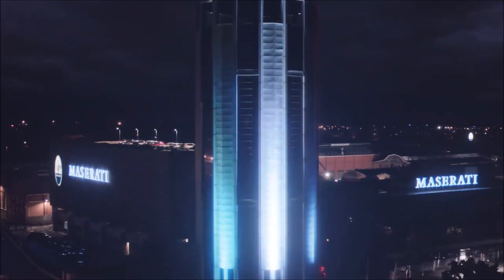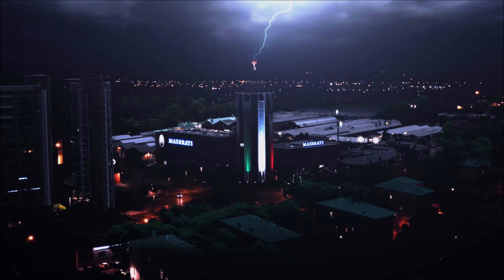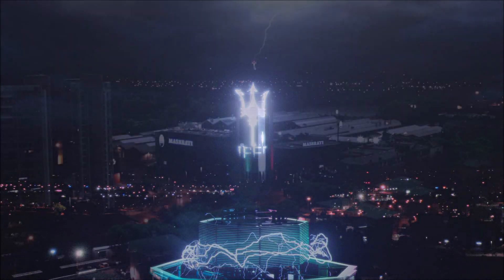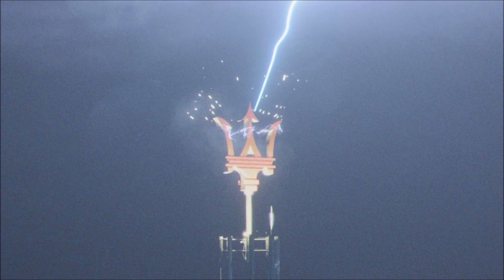Maserati's product plan from 2018 indicates that the Ghibli hybrid is just the beginning of the brand's electrification initiative. Smaller powertrains are coming to the Levante and Quattroporte, and the upcoming MC20 will also get a PHEV variant. Maserati has also announced development of a new crossover slotted below the Levante, and Q2 2019 results reported that model will also be getting a hybrid powertrain.